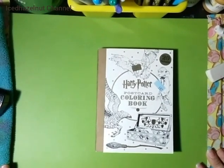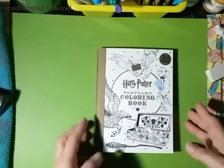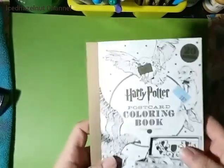Hey everyone, it's Hazel of Iced Hazelnut channel, coming to you with a teeny tiny coloring book haul. I'm showing you what I've colored in the past six months, so I have three new books.